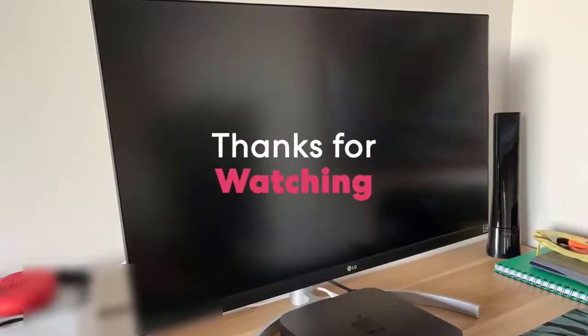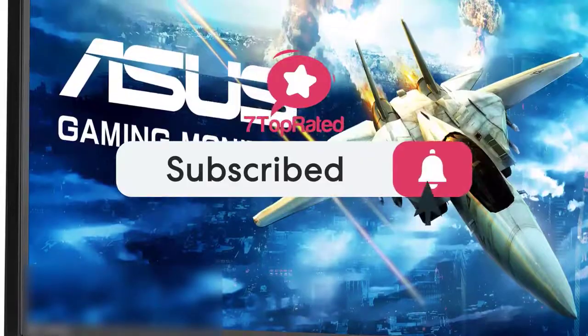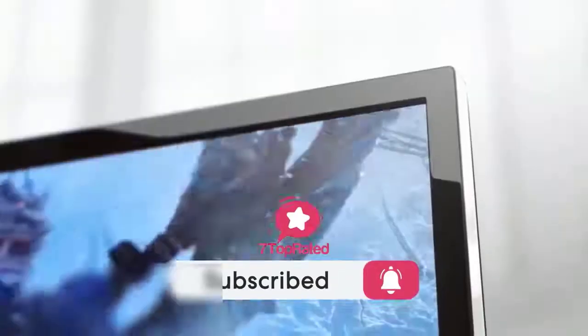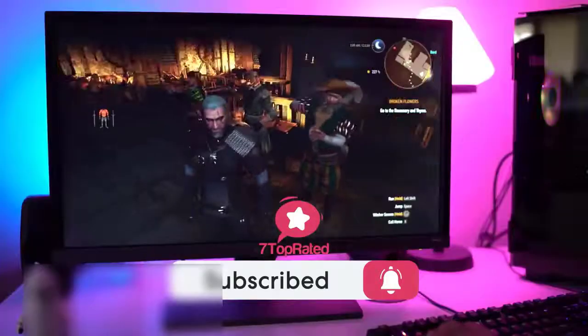Thanks for watching, we hope you found it useful. Be sure to leave a like and subscribe to the channel to get more videos like this in the future. If you do have any questions related to these products, you can leave a comment below and we'll get back to you. Catch you soon.